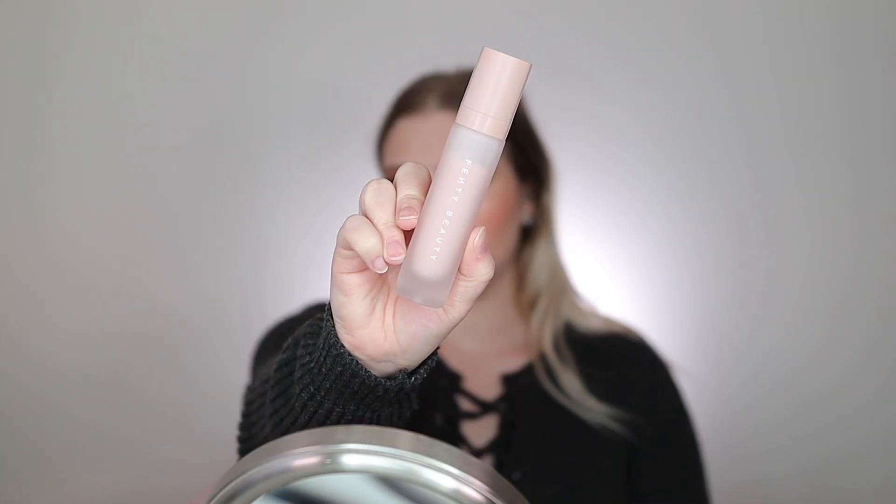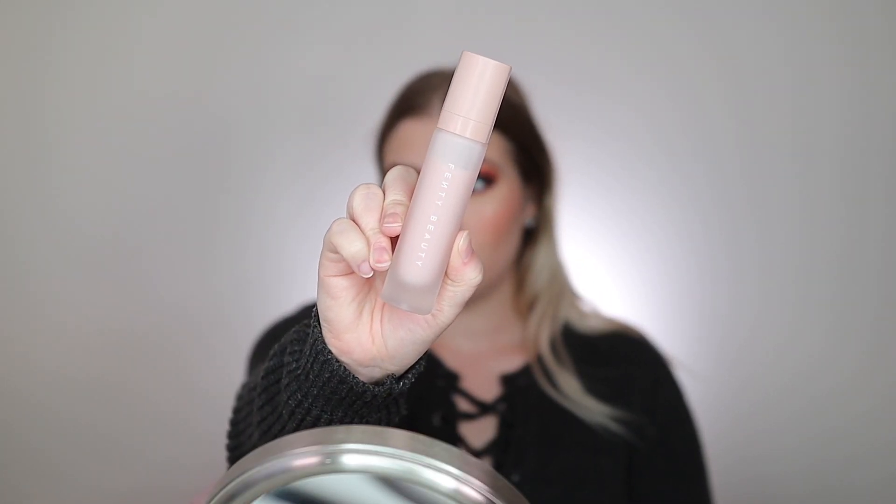If you have dry skin, I highly recommend this product — it will do wonders. I think it has hyaluronic acid and niacinamide in it, which are two really good ingredients. I also really love the Fenty Beauty hydrating primer. This is super good as well.